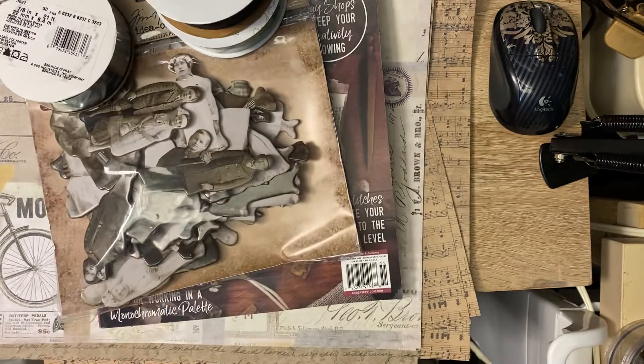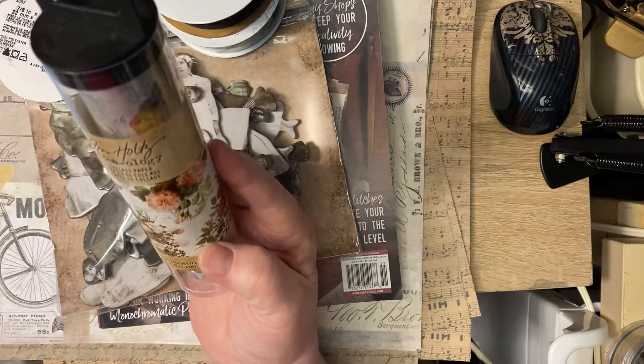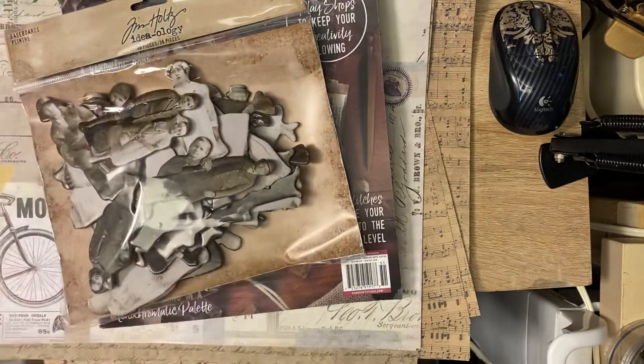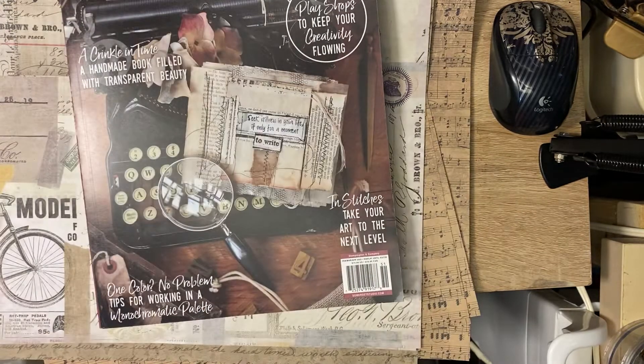These were $2.49. I also got these and used a coupon on this — it's a collage paper from Tim Holtz. This was $60 right here. I was like, holy crap. What is going on with Joann's? It's ridiculous. So I got that.